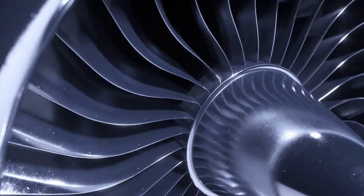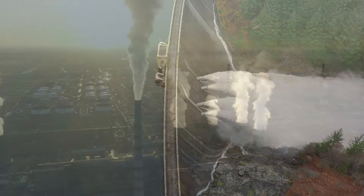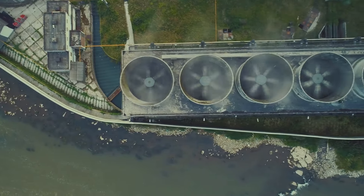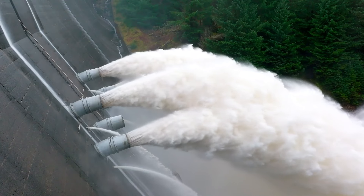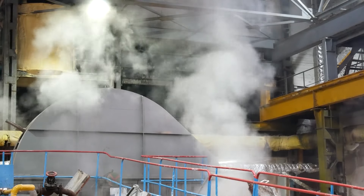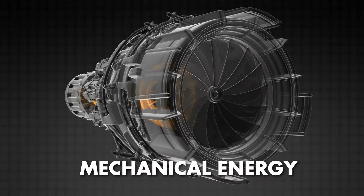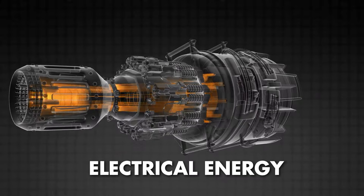Now let's talk about turbines. Turbines, the heart of both hydropower and thermal power plants, play a pivotal role in the electricity generation process. They are essentially rotating blades that convert mechanical energy into electrical energy. As a fluid — such as water, steam, or combustion gases — flows through the turbine, it exerts force on the blades, causing them to rotate. This rotation, also known as mechanical energy, is transferred to a generator, which converts it into electrical energy.